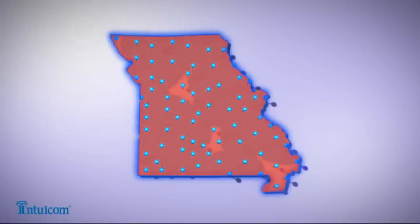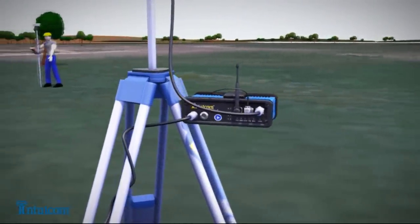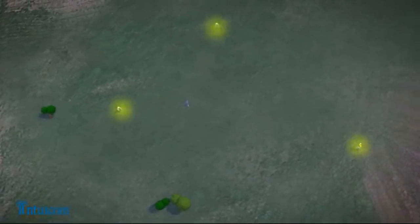You can now work anywhere your RTK network covers. And these benefits are scalable — you can share the corrections relayed by the RTK bridge to any existing RTK-ready field rover with a compatible radio. Industry standard UHF frequencies and protocols, as well as 900 MHz radio options, are available.